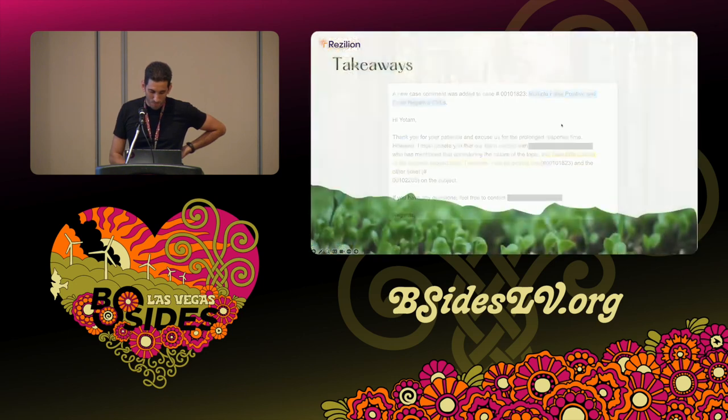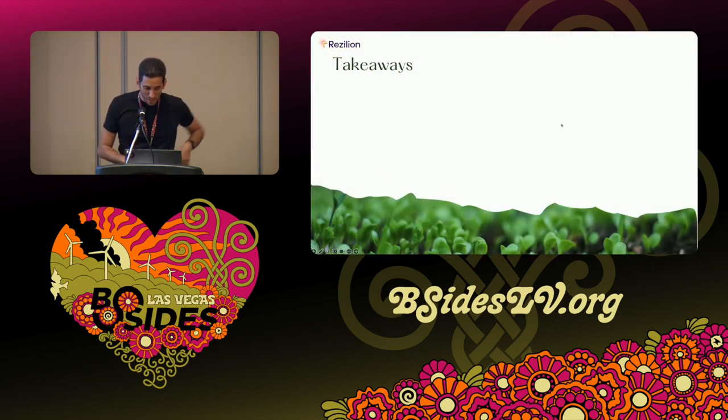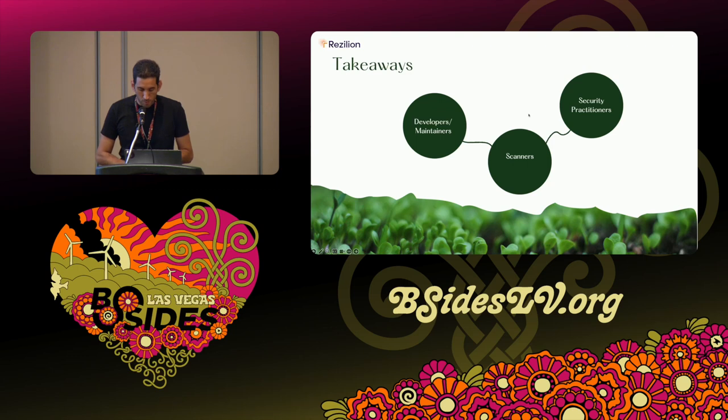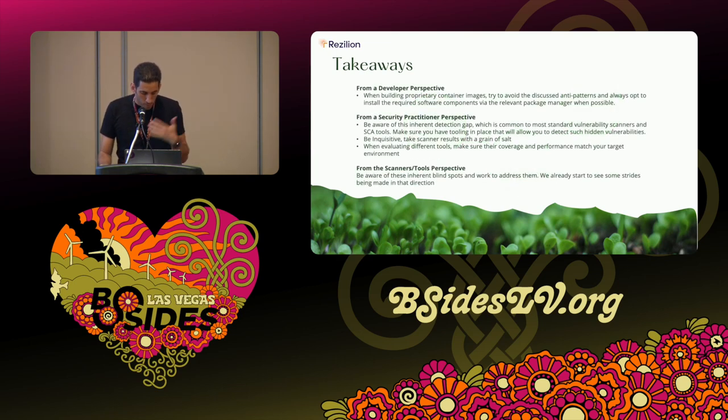In terms of takeaways, there are several layers. From a developer perspective — for folks building containers — it's important to be aware of this gap, because a lot of times developers don't know that using these commands effectively creates a blind spot for security tooling. They do it because it's what they usually do — it's convenient. Awareness is key, and if you can avoid it, avoid it.